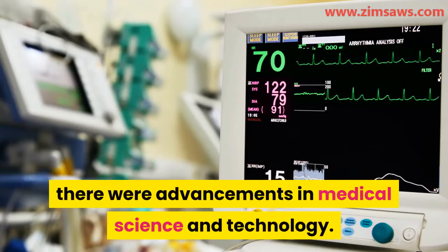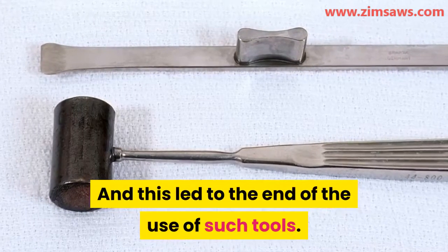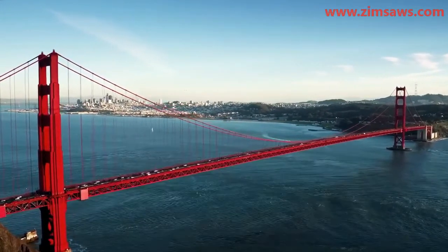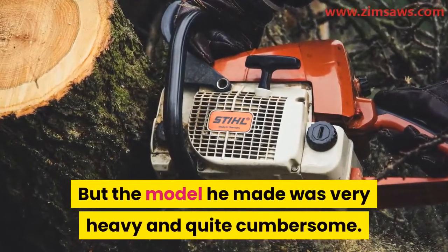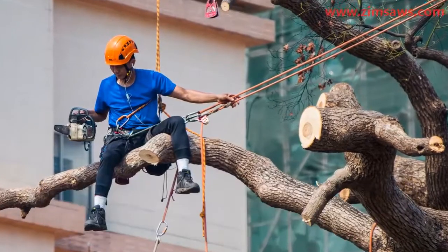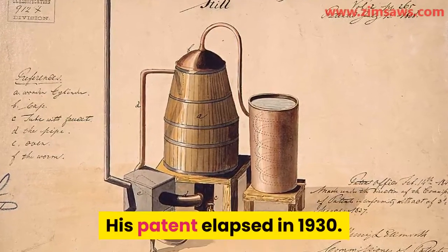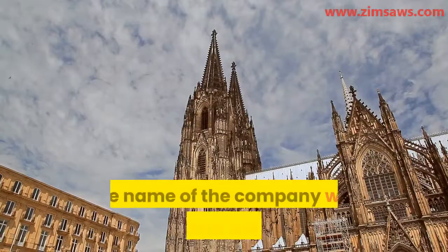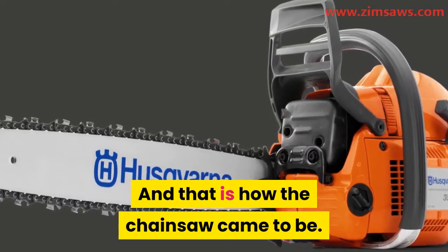Over the years, there were advancements in medical science and technology. Improved methods of delivery were discovered, and this led to the end of the use of such tools in childbirth. The oldest known chainsaw was made by Samuel Benz from San Francisco, who got it patented on the 17th of January 1905. But the model he made was very heavy and quite cumbersome. In 1918, a Canadian called Millwright J. Shand developed a more portable chainsaw and had it patented. His patent elapsed in 1930, and when he did not renew it, another manufacturer copied his invention. The name of that company was Festo from Germany.